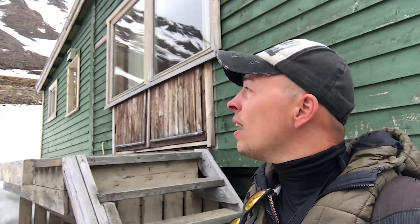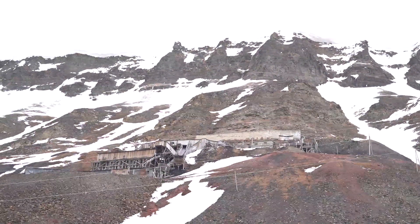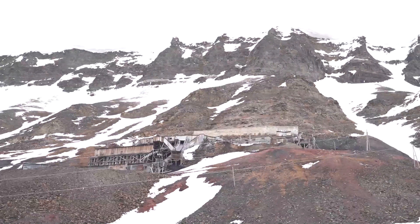It's a pretty steep climb but I'm sure we're gonna make it. I'm on my way to mine number 2. It's also called the Santa mine because during Christmas season children can send their wish list here.